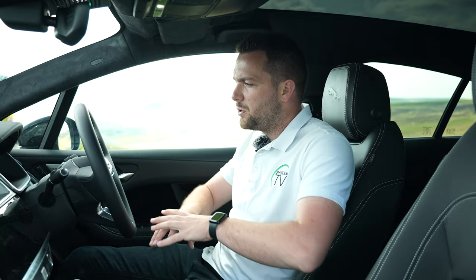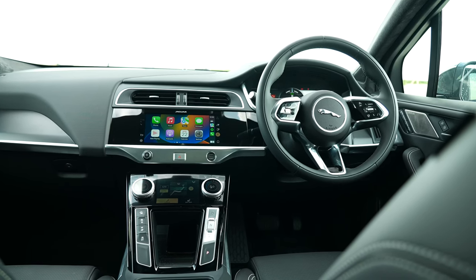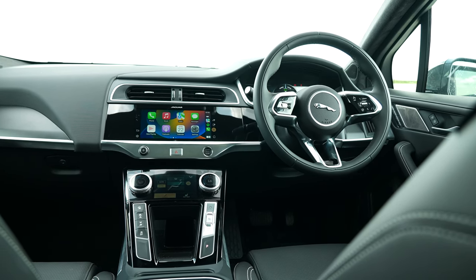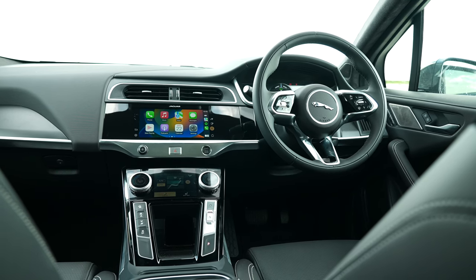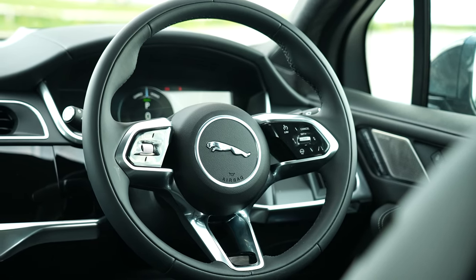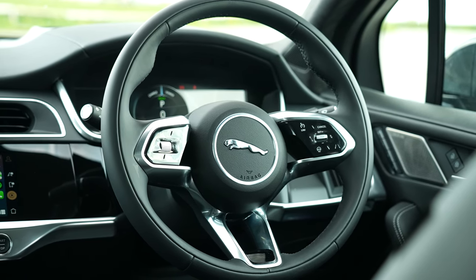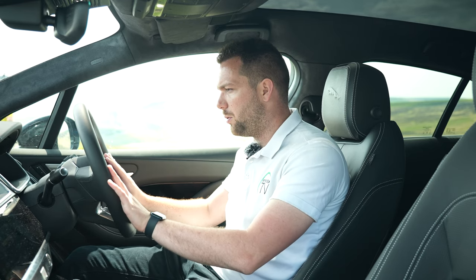The interior of the I-PACE when it was first launched in 2018 was brand new and revolutionary, and I'm pleased to say that even now in 2023 it still feels fresh, still feels modern, and still feels really nice to sit in. I love the steering wheel you get in these modern Jaguars - it was first seen actually in the I-PACE - and it's fabulous. It's made its way into the other models now as well. It's just a really nice thing to hold, and the buttons all on the steering wheel are high quality.